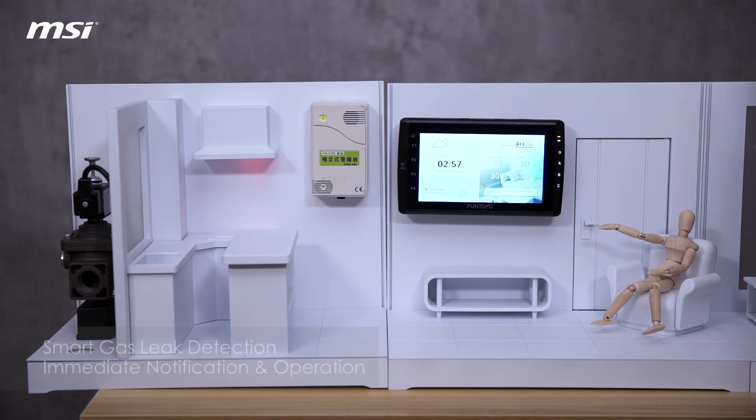Our system will also recommend appropriate adjustments for you based on your current environment. Here is our smart gas detection — I'm going to turn on the gas detector to pretend there's a gas leak in your home.